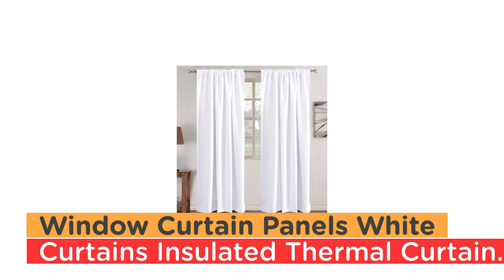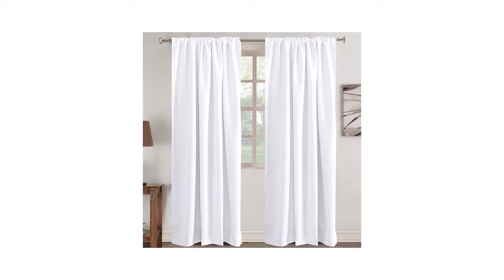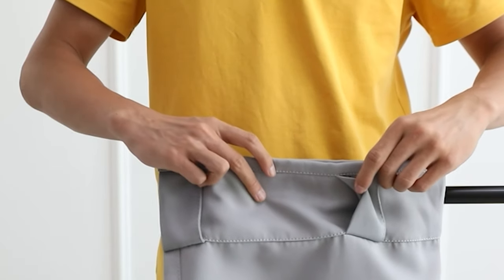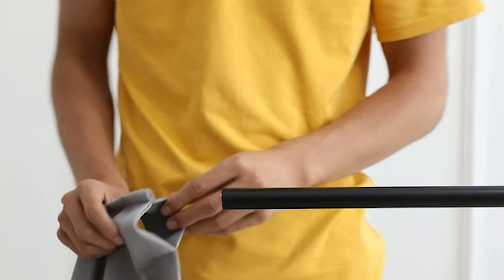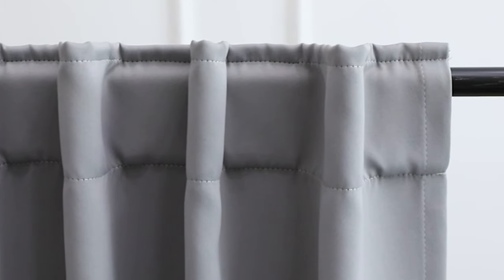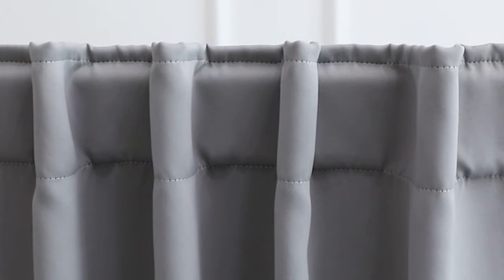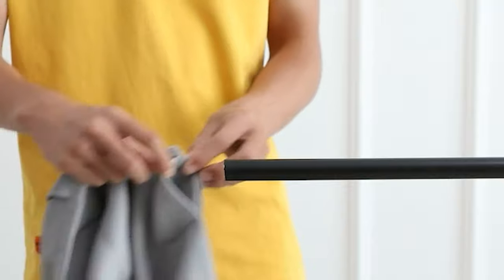Number 8: Window Curtain Panels White Curtains Insulated Thermal Curtains. The Window Curtain Panels White Curtains are an elegant and practical solution for any home. This set includes two beautiful solid color window curtain panels, made of 100% microfiber polyester fabric, with each panel measuring 52 inches wide by 84 inches in length.